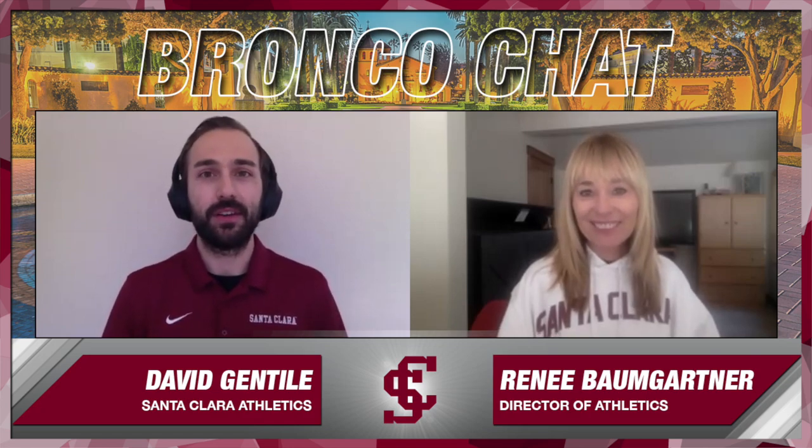Santa Clara's Director of Athletics, Dr. Renee Baumgartner, thanks so much for your time and showing us through the building. Thank you, David, and go Broncos! Thanks everyone for watching. To keep up with the latest on the Schott Athletic Excellence Center and Santa Clara Athletics, go to santaclarabroncos.com and look for the social media handles at SCU Broncos. Thanks for watching.